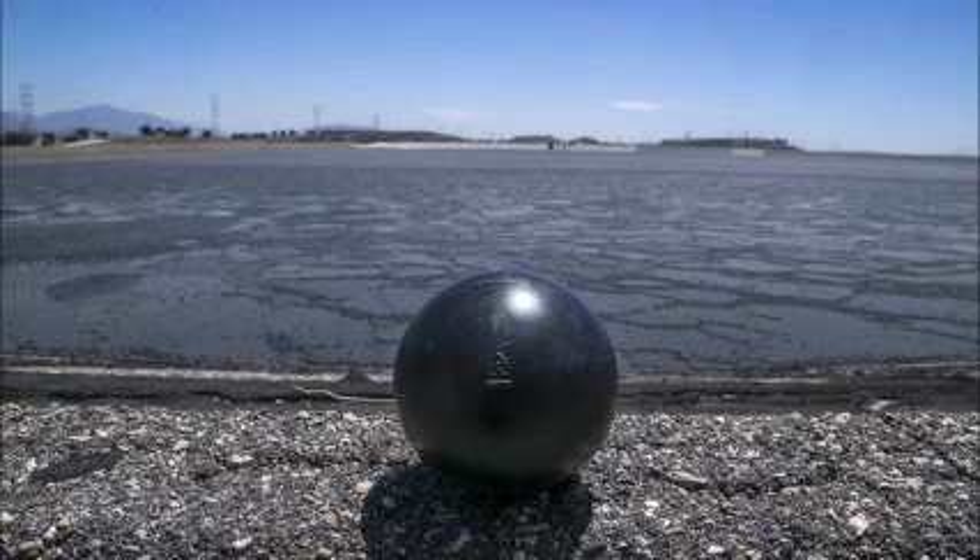Los Angeles became the first city in the U.S. to use shade balls. The Los Angeles Department of Water and Power hopes to conserve around 300 million gallons of water a year by using shade balls, which prevent up to 90% of evaporation. In Los Angeles, 96 million balls now cover the 710,000 square meter Los Angeles Reservoir.